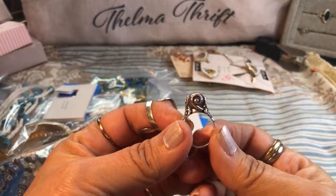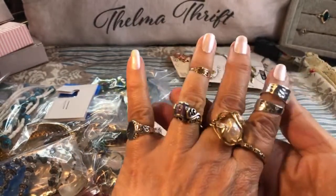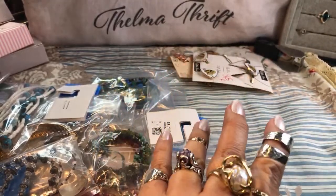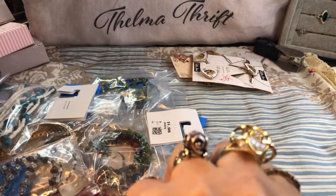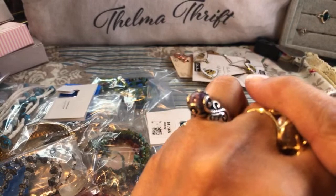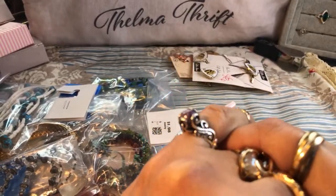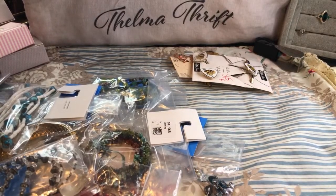Then I picked up this Carolyn Pollock piece — I really love Carolyn Pollock. Look at that beautiful setting; it almost reminds me of a sea creature of sorts. That's just amazing.